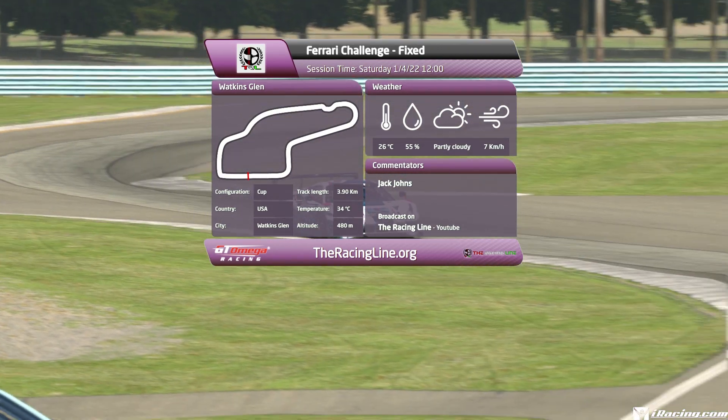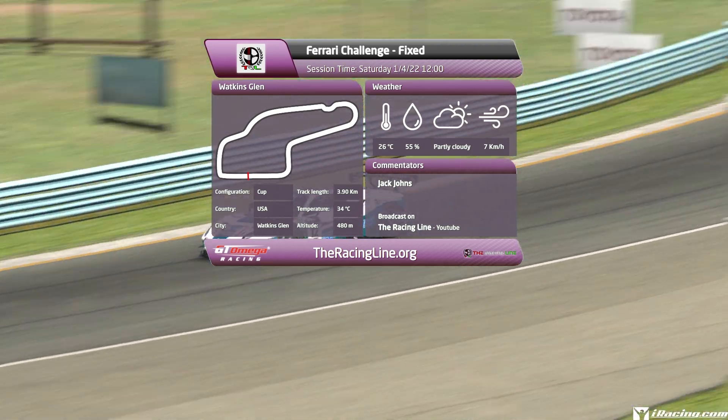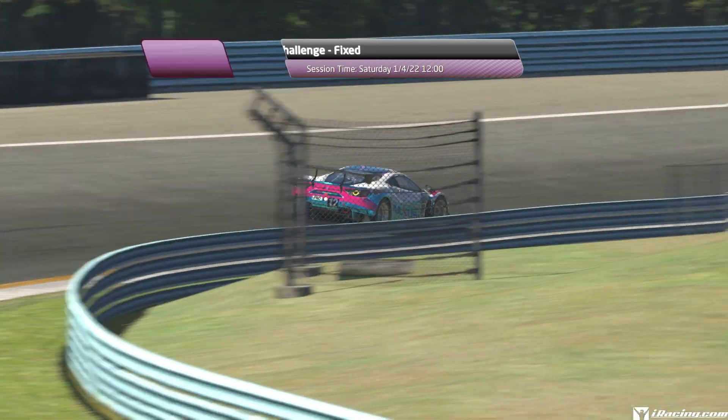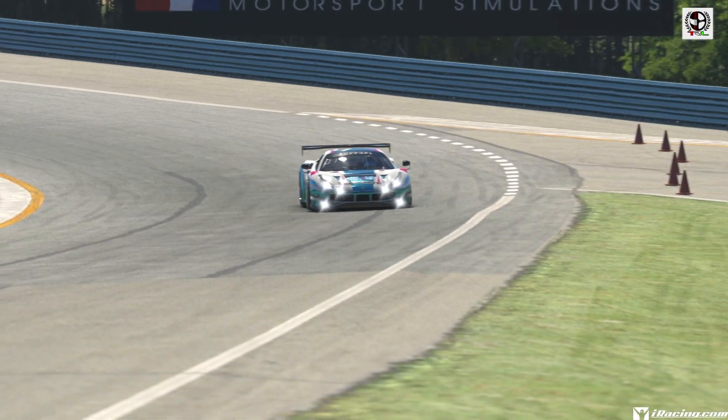Same format as before: a breakdown lap followed by a full-speed uninterrupted lap, followed by an onboard lap. As usual, this is filmed before the week has begun so it's difficult to compare lap times, but let's see if we can help you guys find some time.